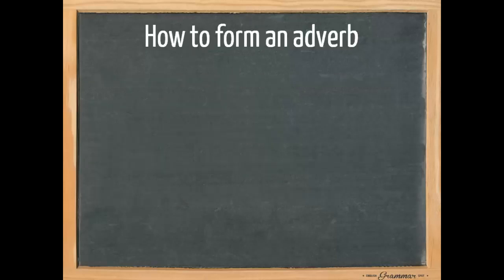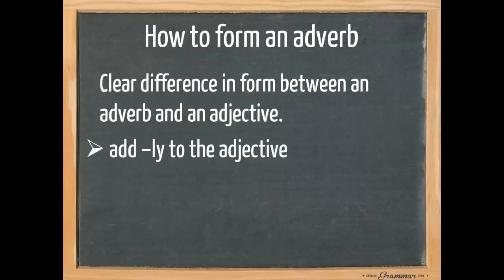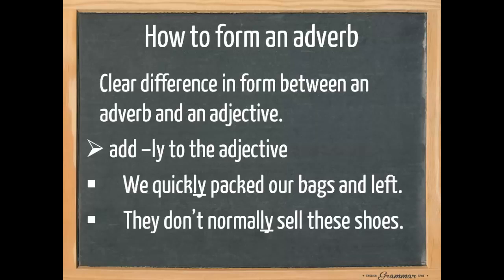Now, how do we form an adverb? Please note that there is a clear difference in form between an adverb and an adjective — remember, an adjective says something about a noun. To form an adverb, we usually take the adjective and add -ly. For example, 'we quickly packed our bags and left' and 'they don't normally sell these shoes.' So quick and normal are adjectives, and by adding -ly they become adverbs.